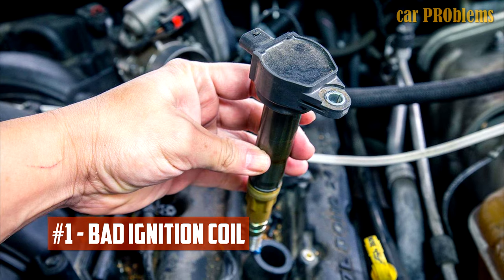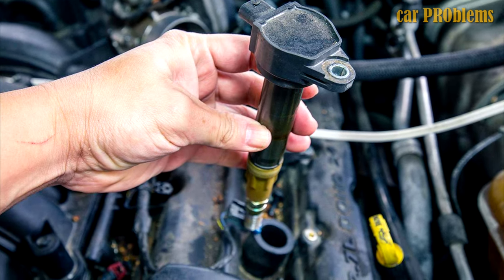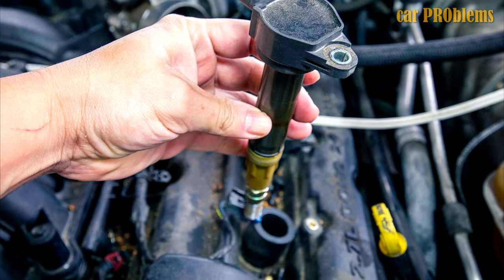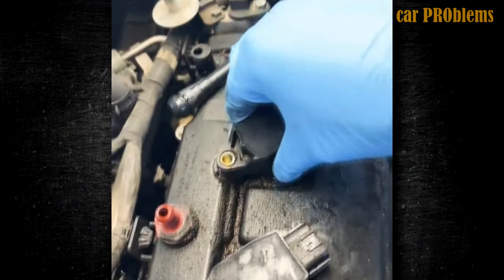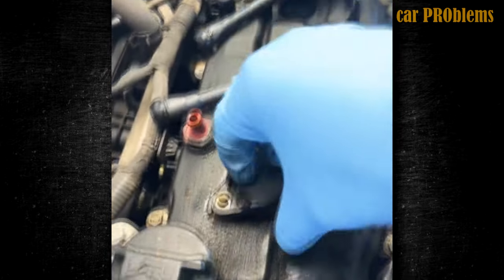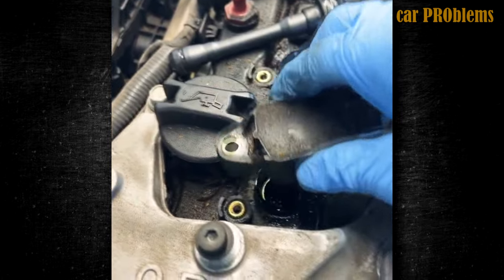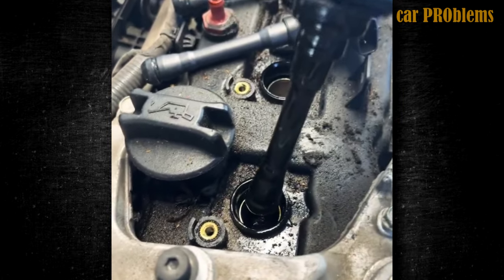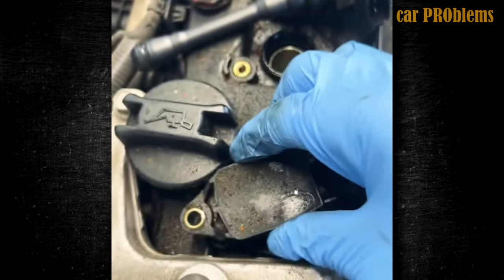Bad ignition coil. Coil packs or ignition coils are frequently to blame for misfires and shaking. The spark plugs are powered by high voltage current generated by the ignition coils, which function as miniature transformers. Not only does the engine misfire when the ignition coils are bad, but it also starts to idle poorly and loses power. Additionally, fuel efficiency suffers and you might have trouble starting the engine because of how hard the engine is working.